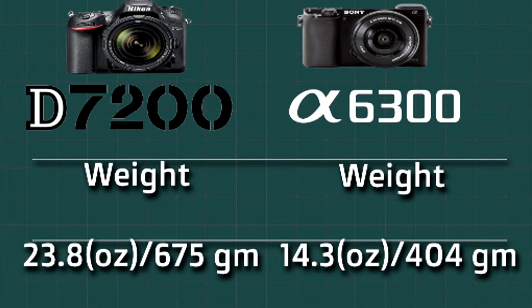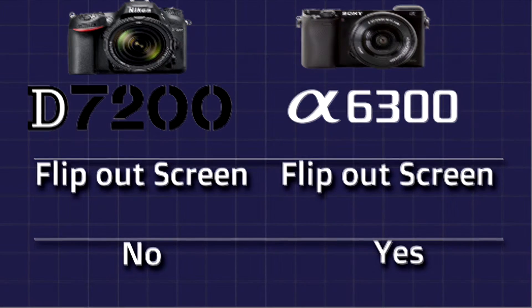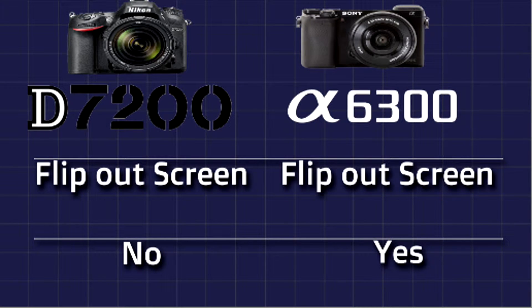Next we will compare the flap-out screens. Nikon D7200 does not have a flap-out screen. Sony A6300 has a flap-out screen.